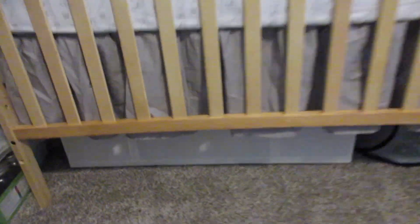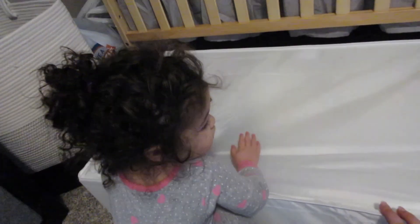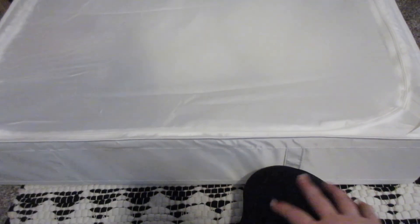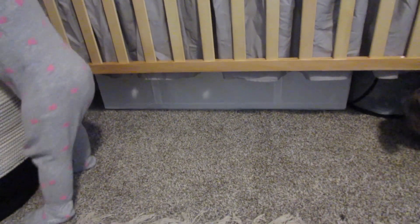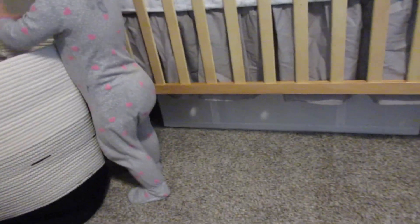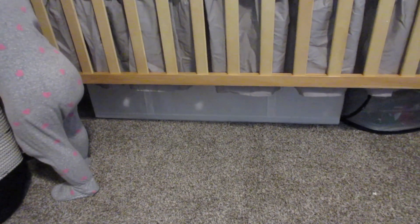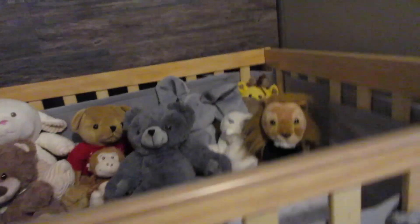Underneath his crib I have this organizational tote from Ikea that I love — it just unzips and fits under his crib great. Right now I'm just keeping excess diapers and wipes in there so I can use the storage space underneath the crib and not take up drawer or closet space. It slides back under easily and is concealed. Since he has a fairly small closet, I don't want to fill it all up with boxes of diapers and wipes.